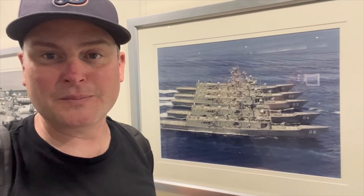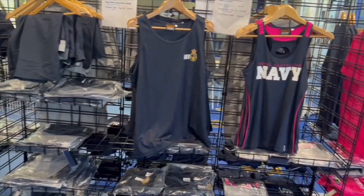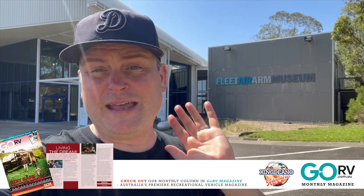Please check out the photos as well — look how awesome these ones look. That was probably one of the best army museums I've ever been to. If this was the only reason why I came to Nowra it would have been worth it. So definitely pop in if you come here — don't miss it because it is incredible.